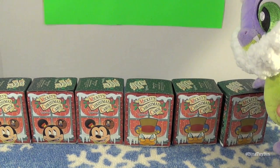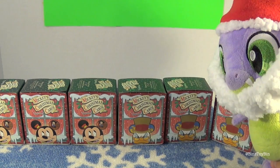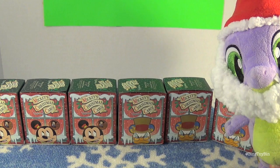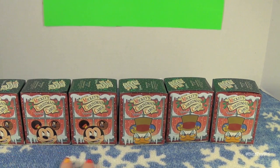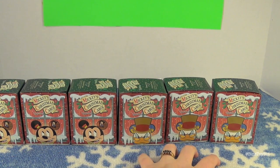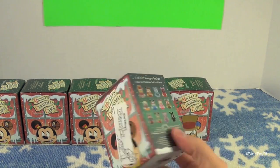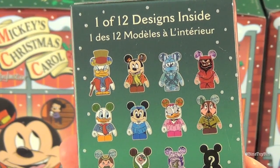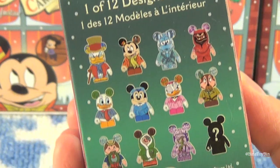Look at those — Mickey's Christmas Carol Vinylmations! That's awesome. So you brought three for me and three for Ben? This is like one of our favorite Christmas cartoons. Thank you Santa Spike, we'll see you next time. The boxes aren't actually different, they're just double-sided. We ordered them from the Disney Store online. So there are a total of twelve different Vinylmations based on the Mickey's Christmas Carol cartoon, including one mystery figure.